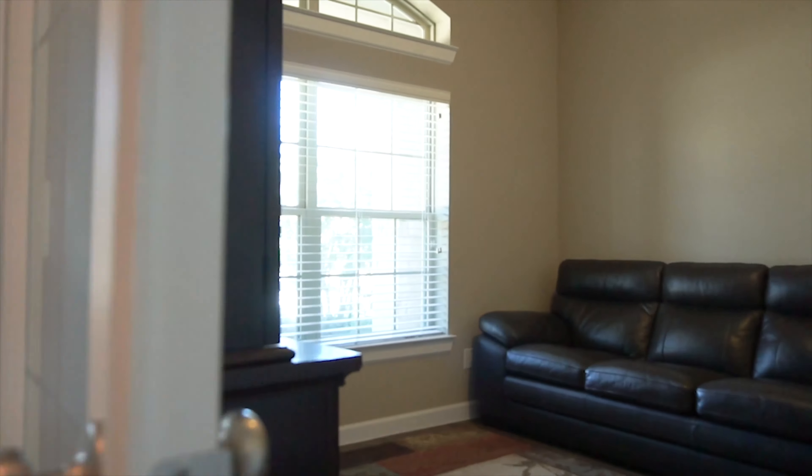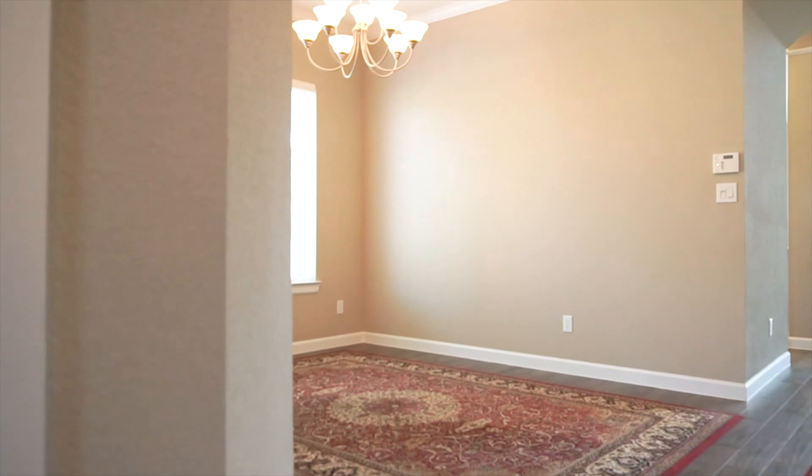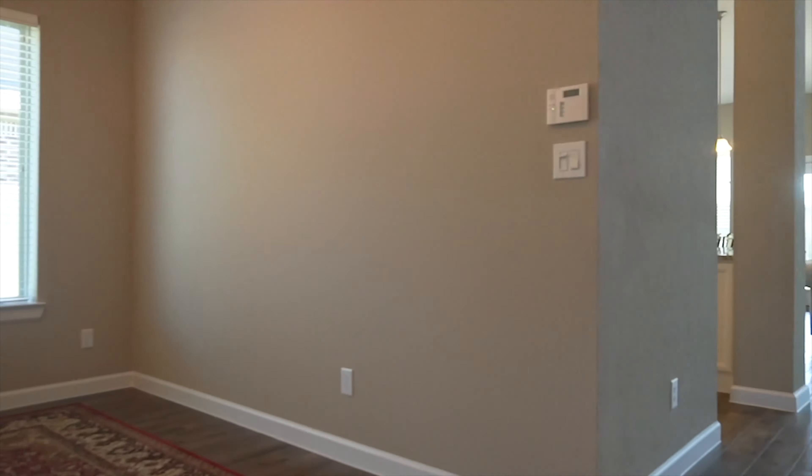On the inside, you're going to fall in love with every room. This room is perfect for a home office with double French doors, and then right into the dining room with a chandelier, tall ceilings and double crown moldings.